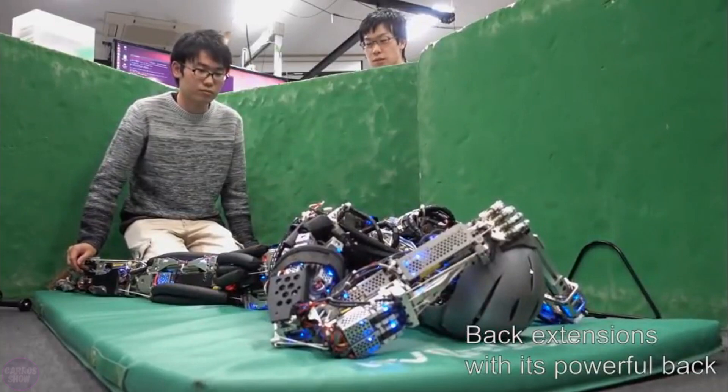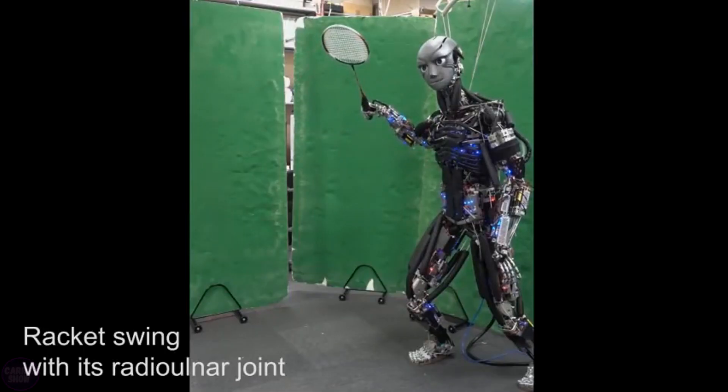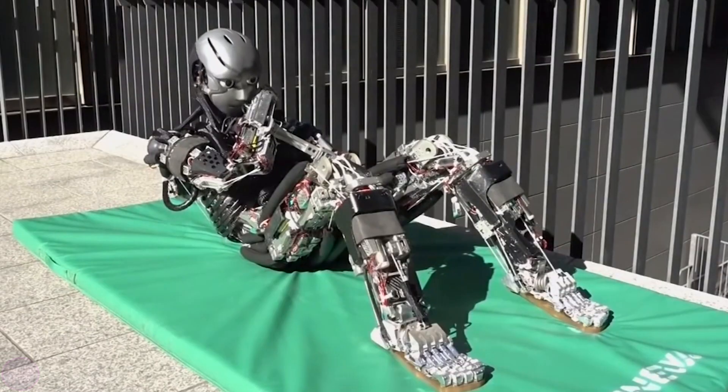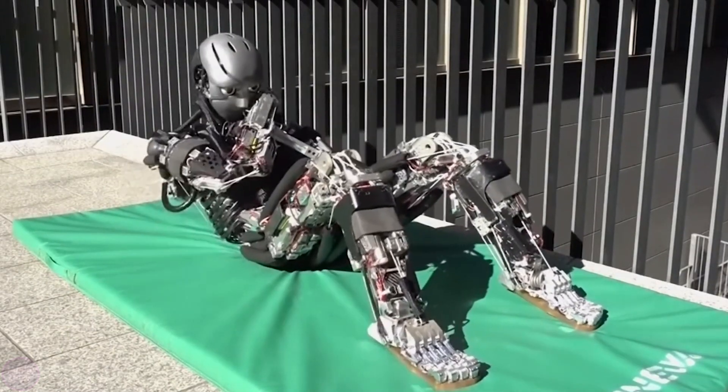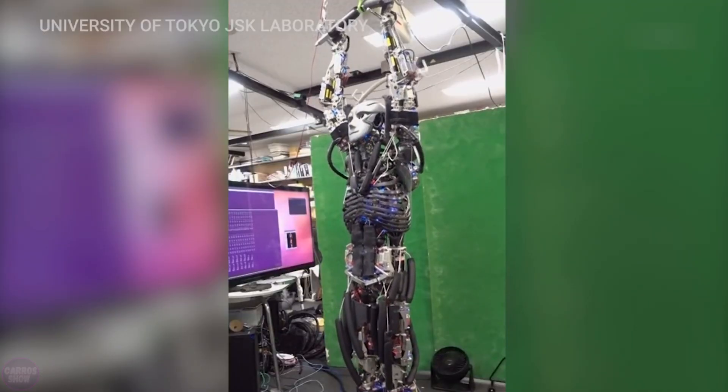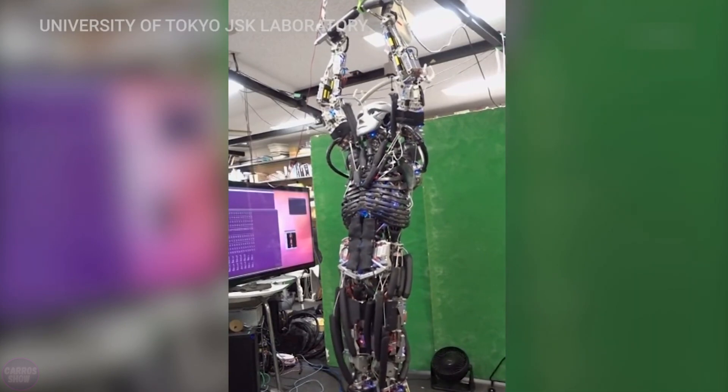It can do push-ups, engage in sports, run, and even play badminton. The robot doesn't require any remote control to perform these activities, as all its movements are independent. For example, while playing badminton, this humanoid executes all necessary movements, determines the shuttlecock's direction, and moves accordingly at its own will.